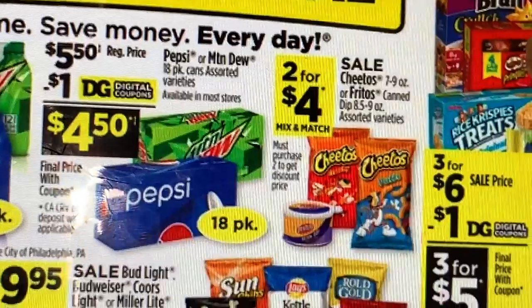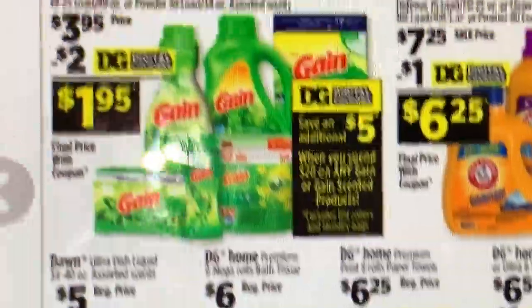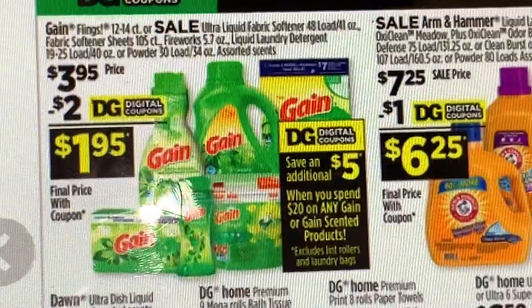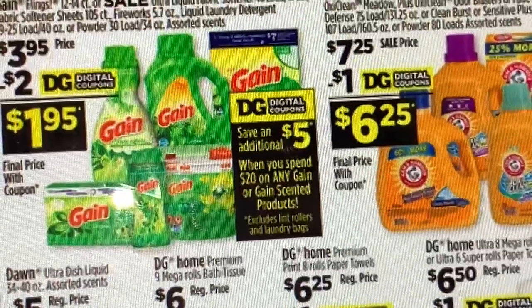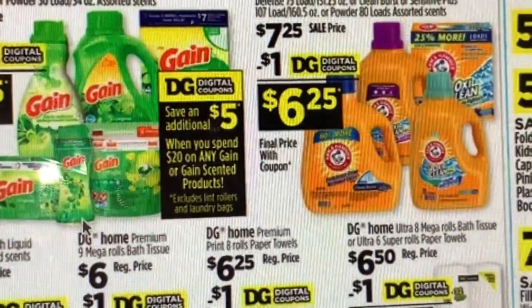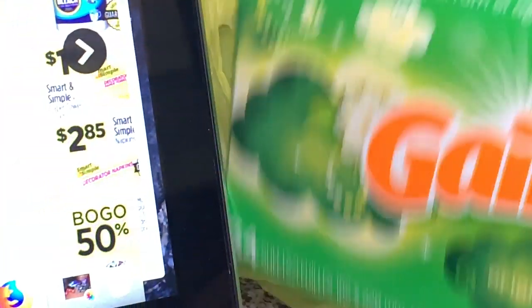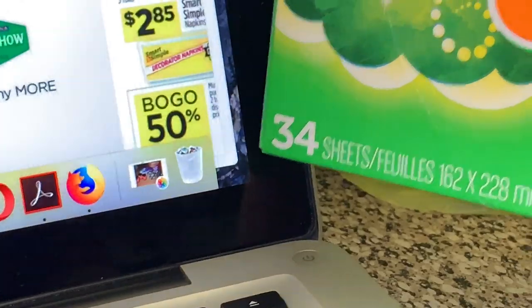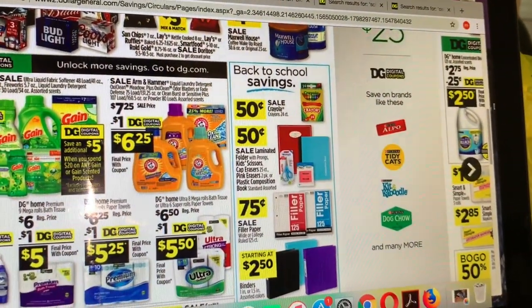En los productos de cereal también hay cupón digital — están a tres por $6 con un cupón digital de $1, haciéndolo tres por $5. Todavía tenemos los productos de Gain a $3.95 esta semana con un cupón digital de $2, haciéndolo por $1.95. En cuanto a las toallitas que conseguí yo ayer — no estoy segura si el cupón de papel excluye la de 34, así que tienen que chequear. Porque el cupón para imprimir parece que sí los excluye. Todo lo que me llevé gratis ayer — si todavía tienen tiempo, hagan esa oferta porque quedan totalmente gratis con el cupón digital de $2.